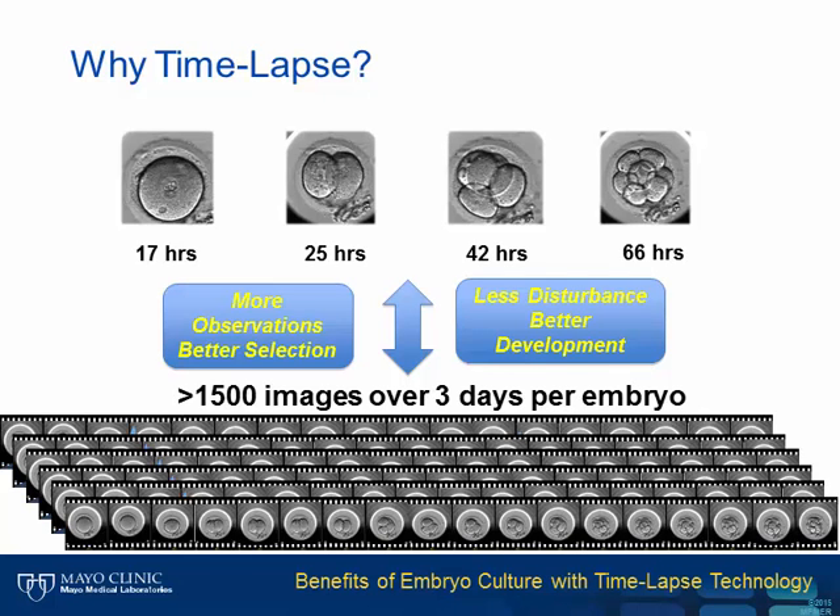So why time-lapse now? Just like computing, there is a technological advancement cycle and we are just getting to a quite intuitive point for embryo culture. With time-lapse, we get more observations because we can look at embryos every 10 to 12 minutes while we don't have to take them out of the incubator. So we have a lot more information with no disturbance.